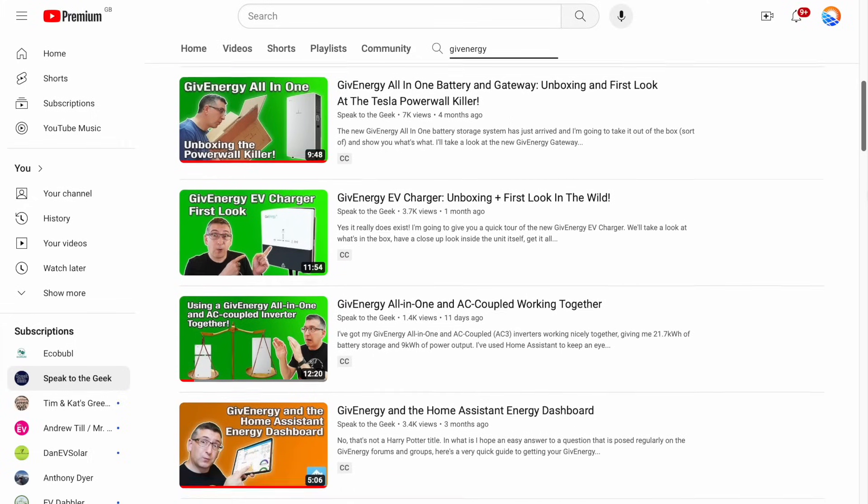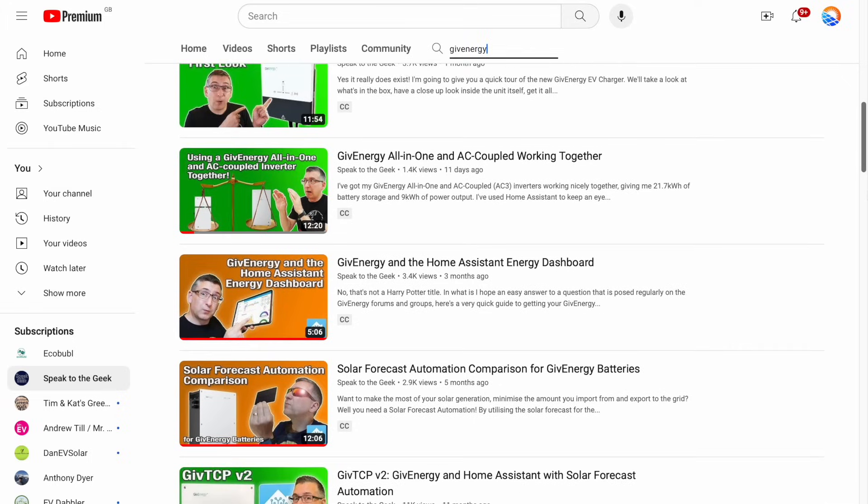For people wanting to get started with Home Assistant, what would be a good first video to watch? If they're going down the Raspberry Pi route, I've got a video about installing Home Assistant on a Raspberry Pi using an SSD rather than a micro SD card, because Home Assistant can wear out an SD card quite quickly due to all the read/write activity. It's quite an easy process — you get a Raspberry Pi, a USB caddy with your drive, plug it in and away you go. If you've got a GivEnergy system, I've got several videos covering integration with Power Flow cards using GivTCP, which lets you connect it to Home Assistant.